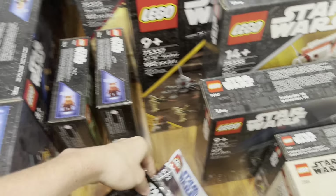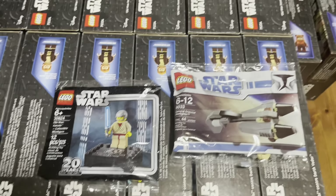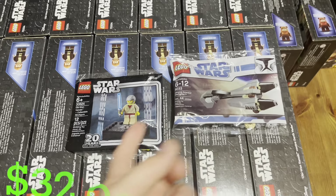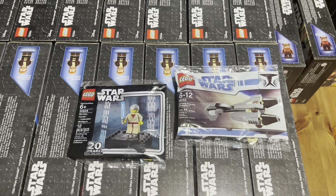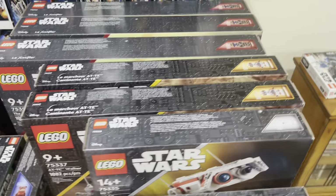I also went to Atlanta Brick Co in Georgia when I was visiting, and I picked up two sets — a pretty good deal, I think I paid $15 for both. I didn't have these in my collection, so now I can add two extra poly bags, which I'm really excited about.